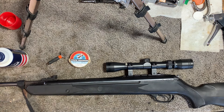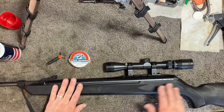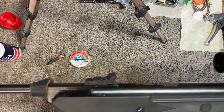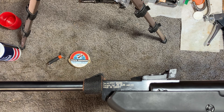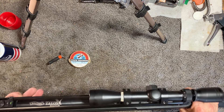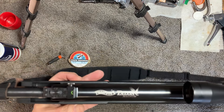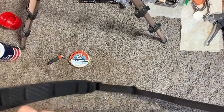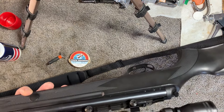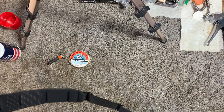Here we have something a little different today. We're going to take this Walther Talon Magnum, which is in 25 caliber — 6.35 millimeter. This is actually, I believe, a Hatsan made in Turkey, but marketed by Walther. It's a break barrel, and I've got an Optima 3x9 scope on it. It's a really neat little rifle.